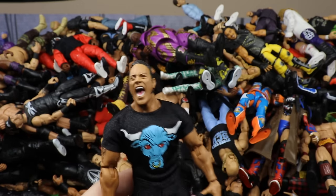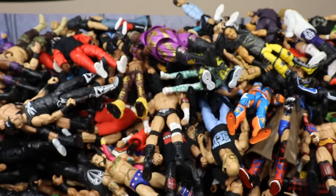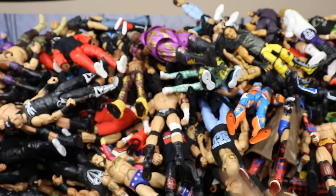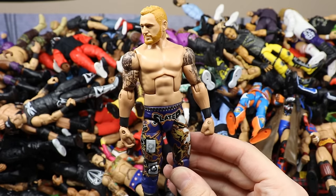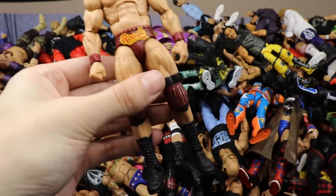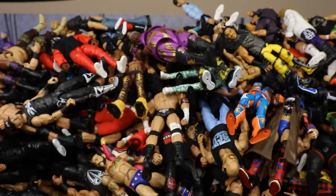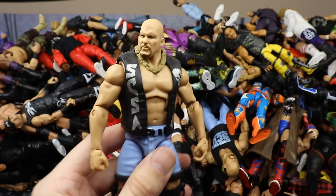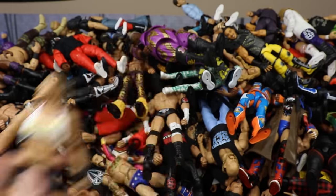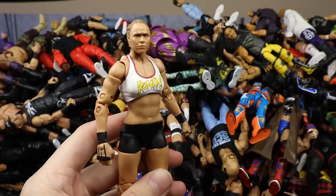A Rock fix-up — this is the Ultimate Edition Rock with some clothes put on it. His glasses fell off. Then what I think is the Elite 1 Undertaker. Then Elite 53 Heath Slater. Then Survivor Series Walmart Exclusive Bobby Rude — I may have switched out the legs for Zack Ryder or something. Then the Hall of Fame Stone Cold Steve Austin. Then the Survivor Series Elite Samoa Joe in blue — one of my favorite figures Mattel has ever made.